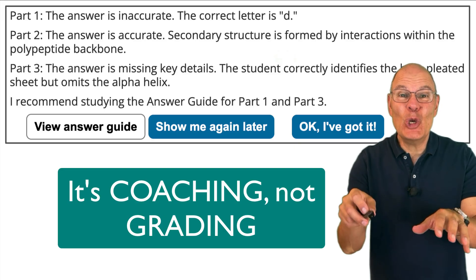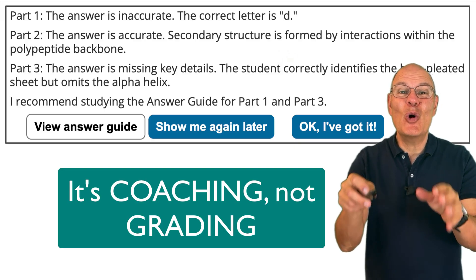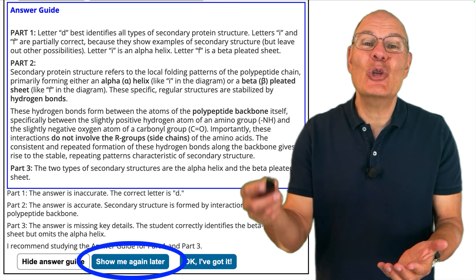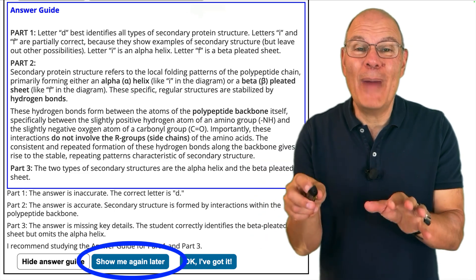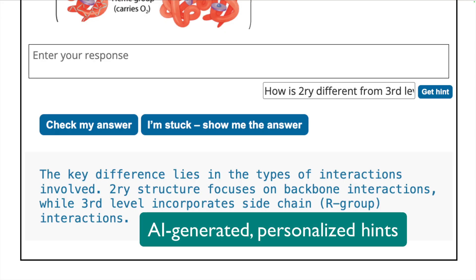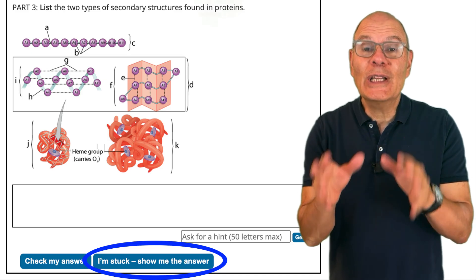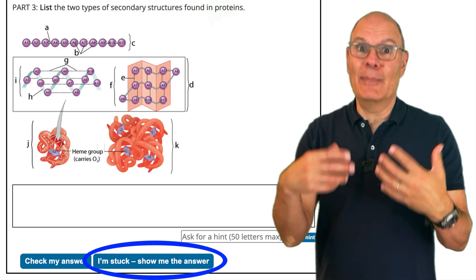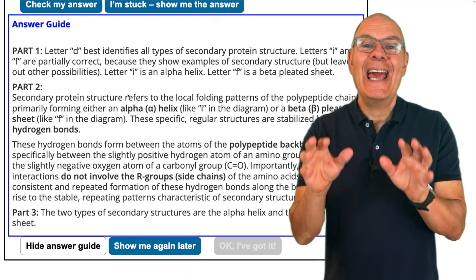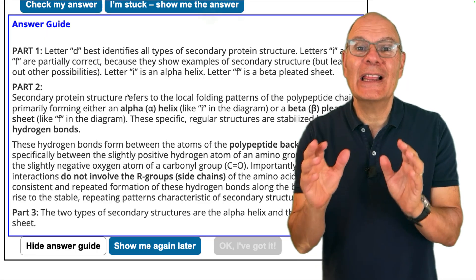This is about you supporting yourself in your own learning. Study the answer guide, then click 'show me again later' so you can circle back with more mastery. If you need to, you can ask for a hint before answering the question. If you're completely stuck, you can click 'I'm stuck, show me the answer,' study the answer guide, and then try it again later.